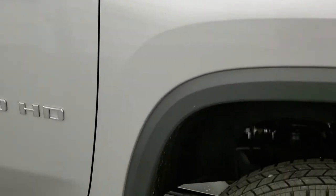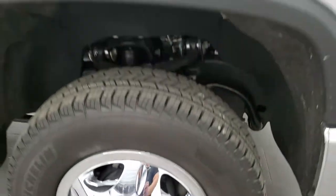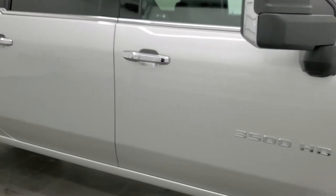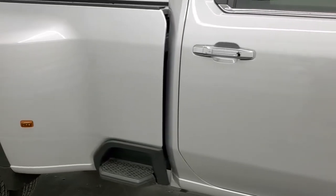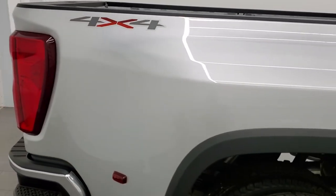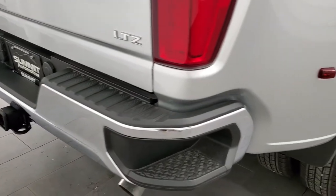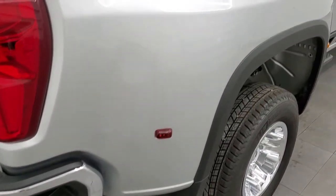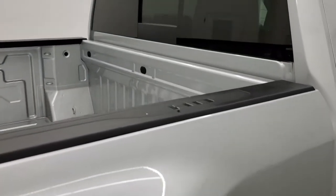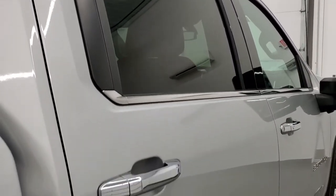Passenger side fender has no dents or dings, and the passenger side rim is in excellent shape as well. Now you might ask why we're doing a video on a 500-mile truck — well, we sell a lot of these vehicles out of state. Whether you're close by or far away, we want to make sure you're getting the most accurate representation of the vehicle as possible, so that when you get here there are absolutely no surprises, or if you get the truck shipped to you, you'll know exactly what you're getting. We go above and beyond to make sure you're a happy customer before and after the sale.